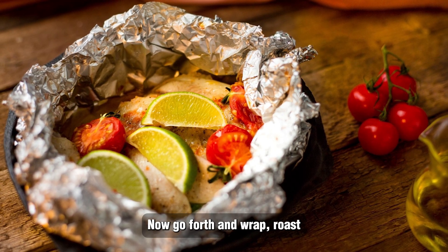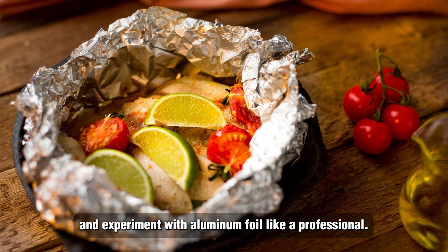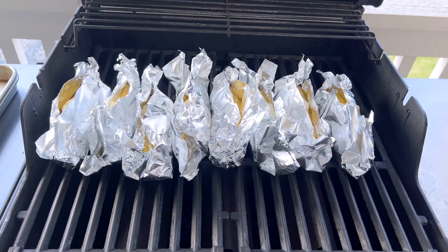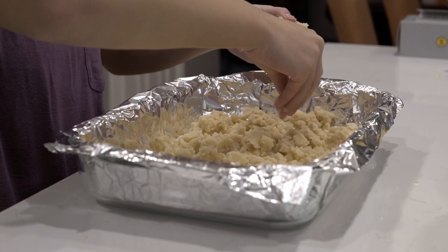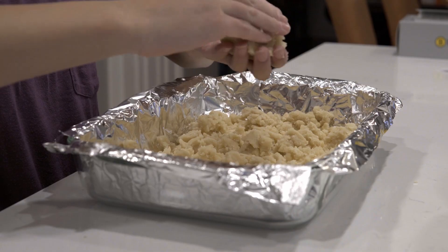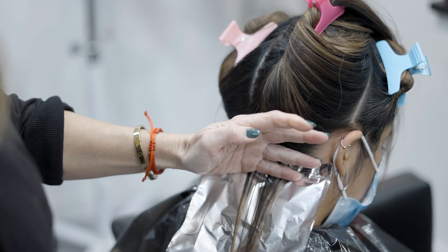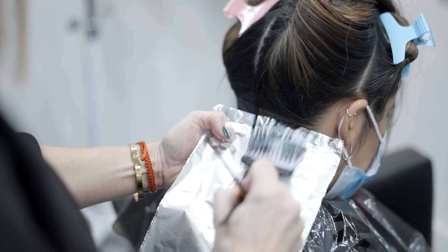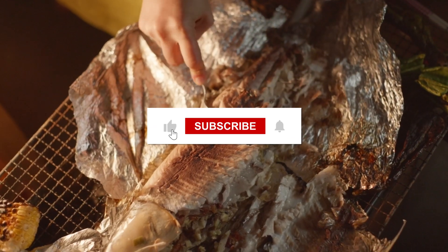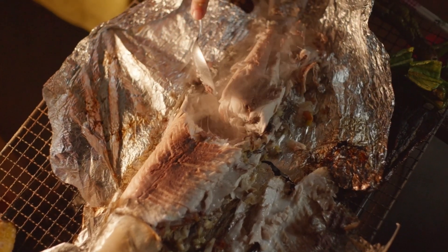Now go forth and wrap, roast, and experiment with aluminum foil like a professional. Thanks for watching. If you have suggestions for our upcoming video, feel free to share them in the comment section below. We'll make sure to give you proper recognition for your contribution. Thank you for joining us on this exploration through Stories Behind Everything. Don't forget to like, subscribe, and stay tuned for more stories discovered through the smallest details.